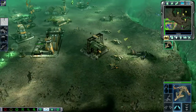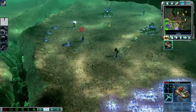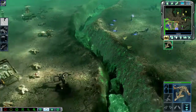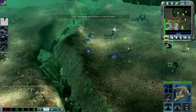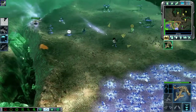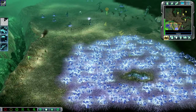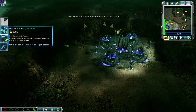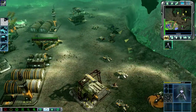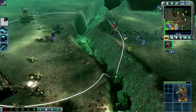Enemy base sighted. Enemy commando detected. Unit under attack. I can get that thing working — you ready? Looking good. Unit recovered. Approaching target. Rift generator online in five minutes. Our base is under attack.